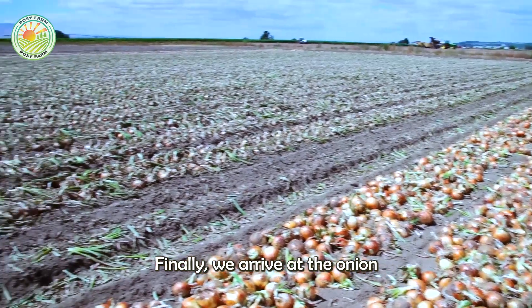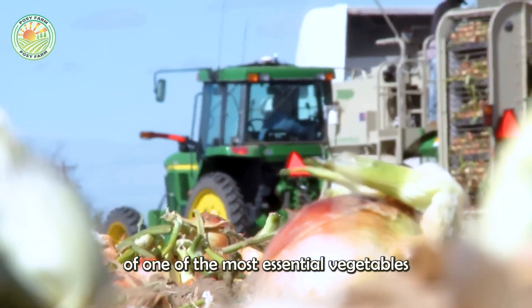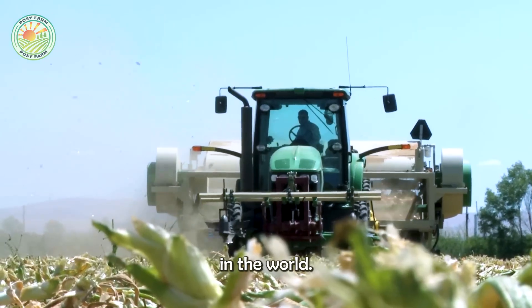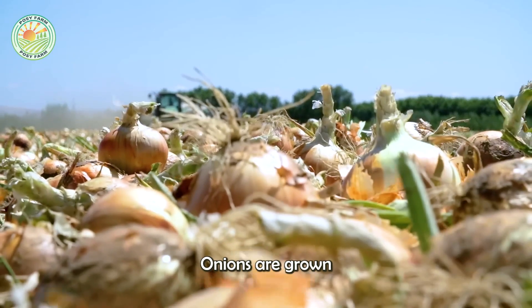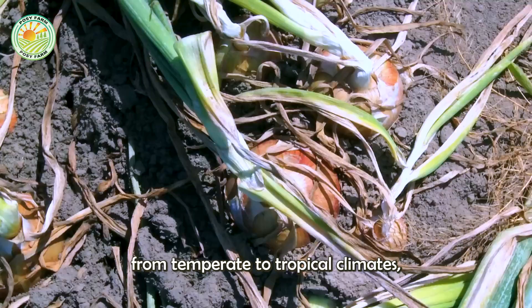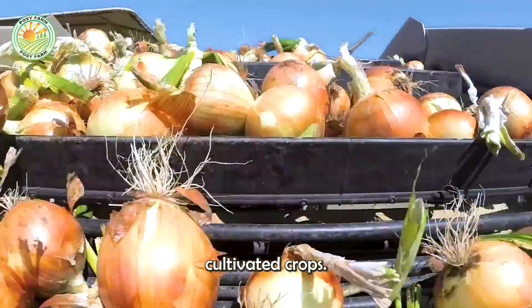Finally, we arrive at the onion harvesting process, a crucial step in the journey of one of the most essential vegetables in the world. Onions are grown almost everywhere, from temperate to tropical climates, making them one of the most globally cultivated crops.